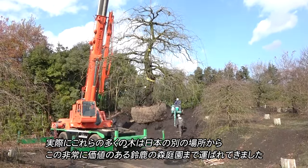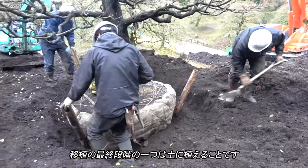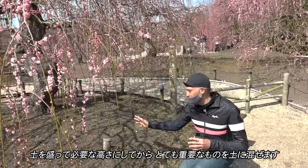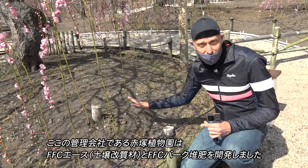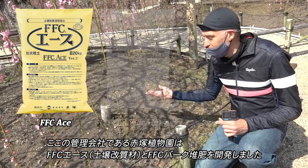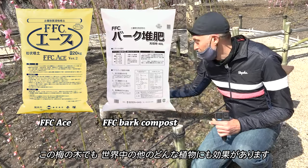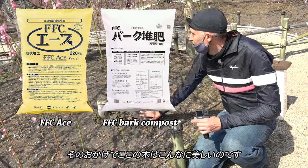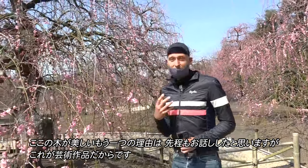One of the final parts of the moving process is putting the tree into the soil. They build up the soil to the right height and then add something very important. Akatsuka Gardens is the company in charge of this, and they have developed a special FFC Ace and FFC Bark. These two things are put into the soil to make any plant grow better, and it works with these plum trees as well as any plant in the world — that's something that makes the trees here so beautiful.